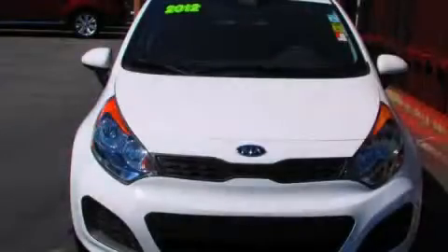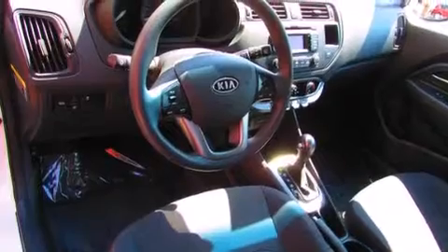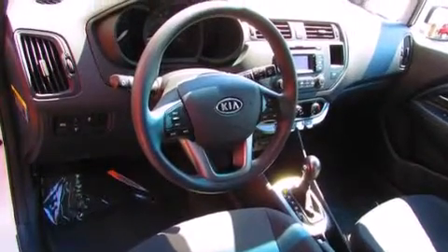This is a 2012 Kia Rio. It features a 1.6 liter four-cylinder engine and a six-speed automatic transmission.